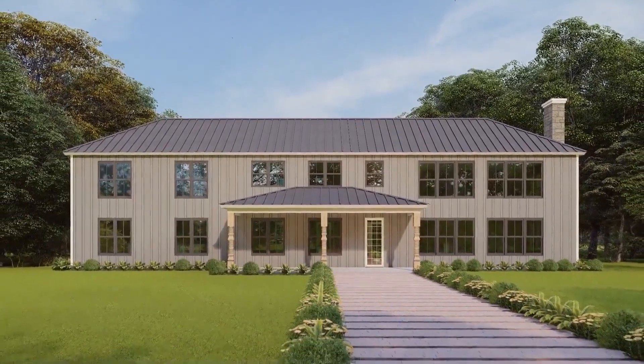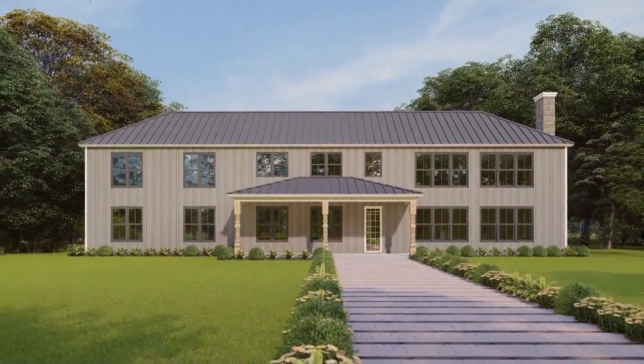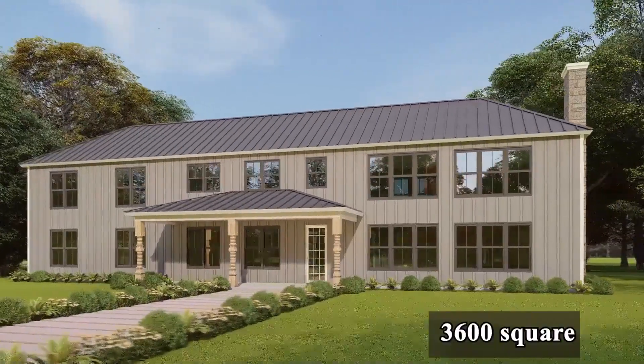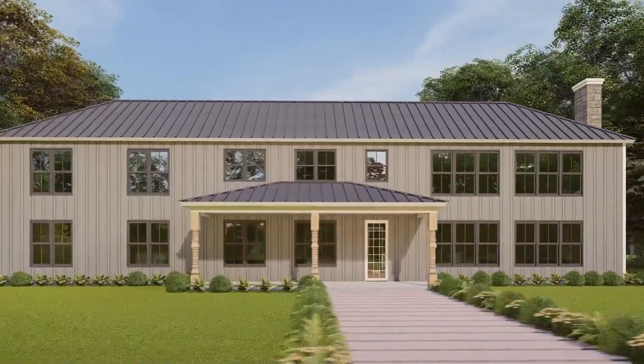Hello everyone, welcome to our another video of Arkhampool. Today I come up to present an insight into an extraordinary 3600 square feet two-story house design that you can get only on Arkhampool.